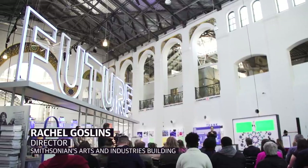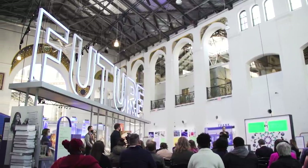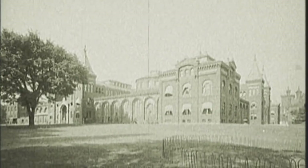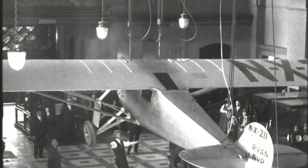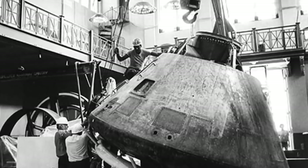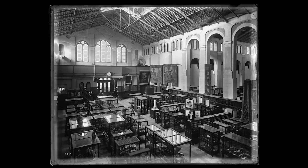Futures is the centerpiece of our 175th anniversary here at the Smithsonian. I think it was a bold decision to celebrate our anniversary not by looking backwards, but by looking forwards. When people think about the Smithsonian, they often think about the past. But actually we've been talking to people about the future and unveiling the ideas that are gonna change the world for 175 years.